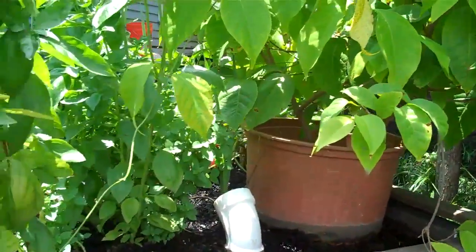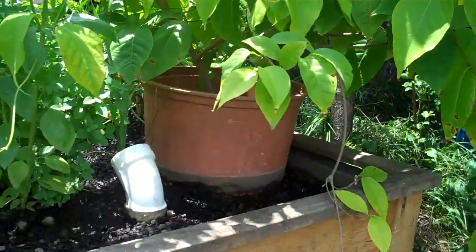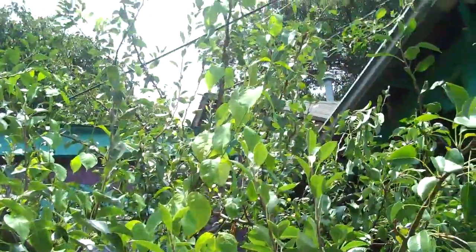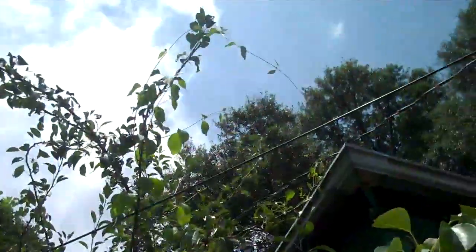I can see that this vine could very easily take down some big trees. This is one season — I just brought it in from inside, where I sort of acclimated it to aquaponics in a little pot. But you can see it goes all the way up to the top of the pear tree.